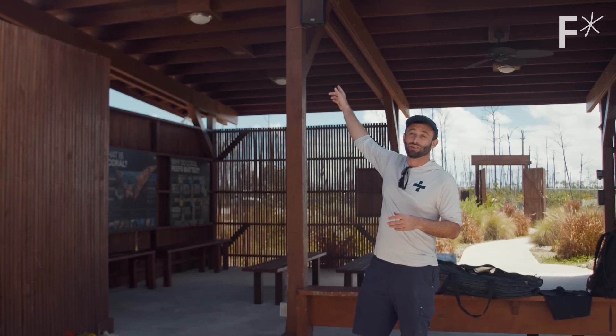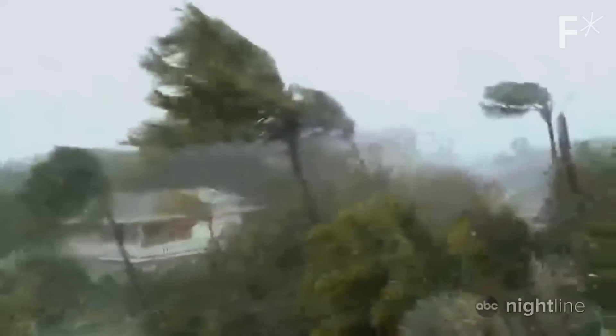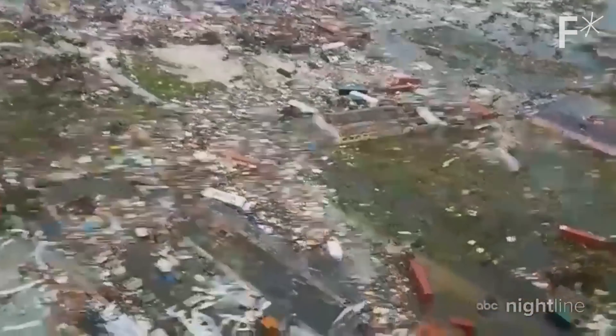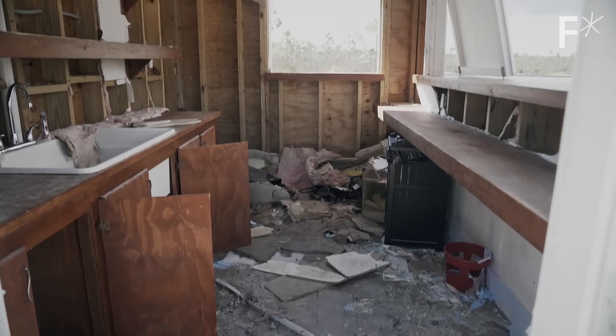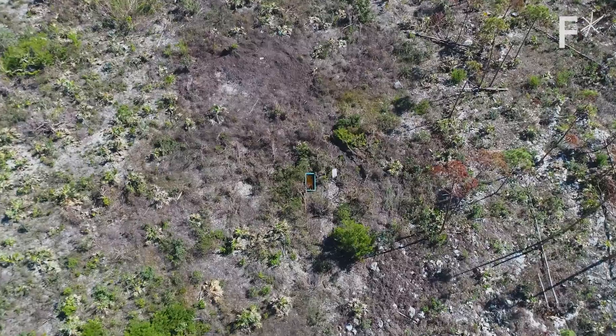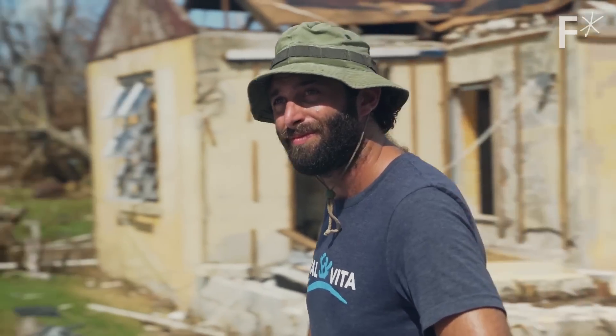And then 17 feet of storm surge hit us here at the farm — it got as high as those speakers. Hurricane Dorian was the strongest storm to ever hit the Bahamas in recorded history. The storm stopped moving over Grand Bahama and lasted 48 hours, completely destroying the island and undoing everything Coral Vita had worked for. We found some of our tanks in the bushes, and one washed away like 35 miles to the east. It gave us an opportunity to experience what the climate crisis was like firsthand.